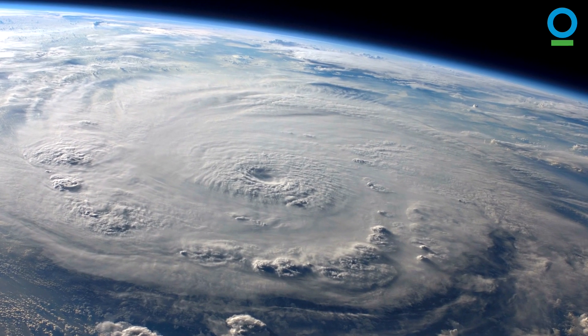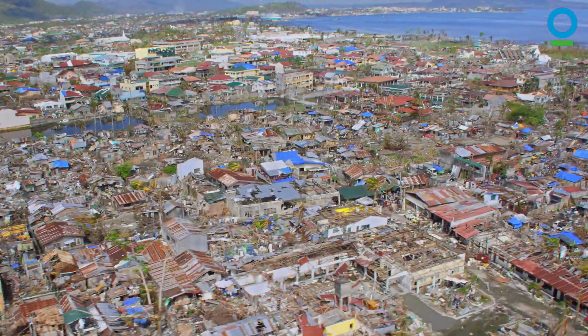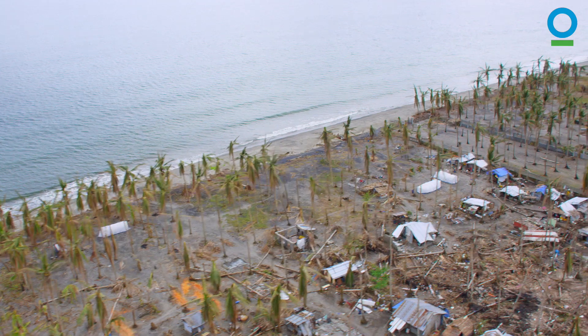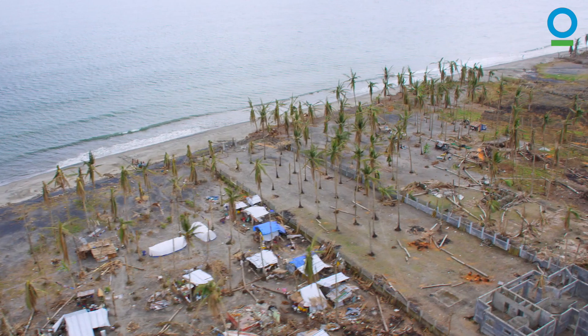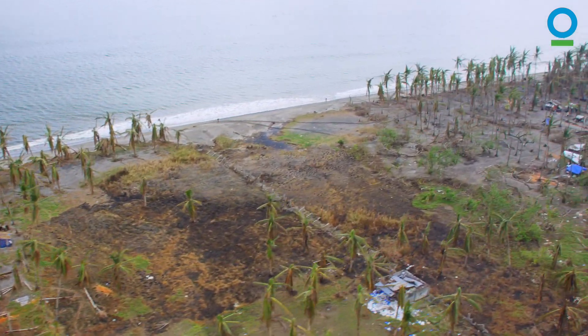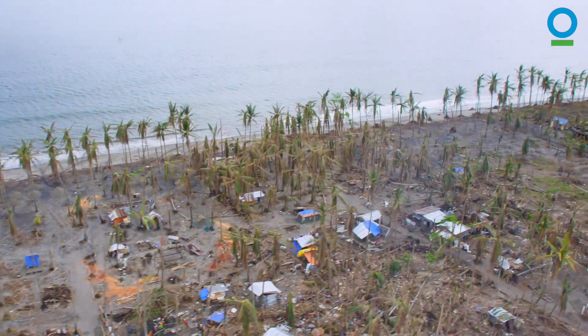If we hadn't destroyed so many mangroves in the Philippines before Typhoon Haiyan, there would have been much less damage, and more people would have been alive today. Currently, the Philippines holds 271,000 hectares of mangroves — just half of what once stood along this coast.